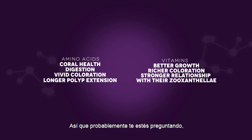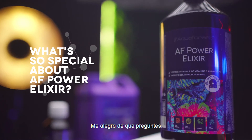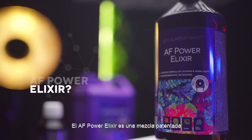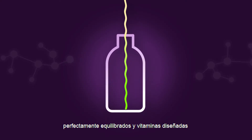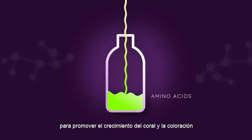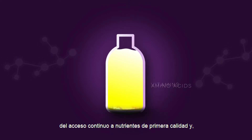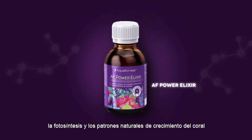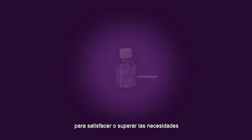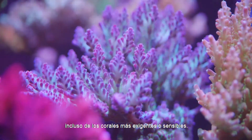So, you're probably asking yourself, what's so special about AF Power Elixir? Glad you asked. The AF Power Elixir is a proprietary blend of perfectly balanced long-chain complex amino acids and vitamins designed to promote coral growth and zooxanthella coloration through continuous access to premium nutrients. And over time, this superfood can support photosynthesis and natural coral growth patterns to meet or exceed the needs of even the most demanding or sensitive corals.